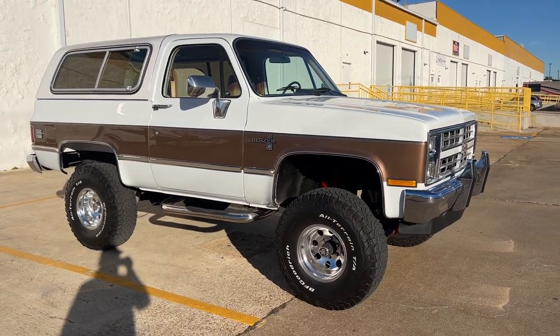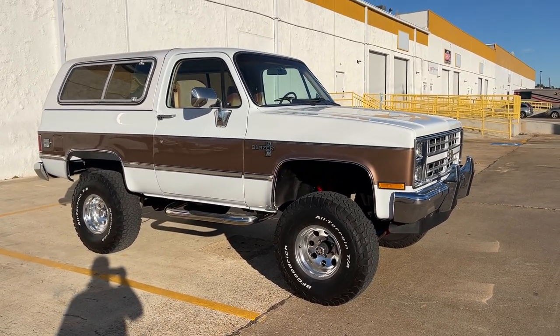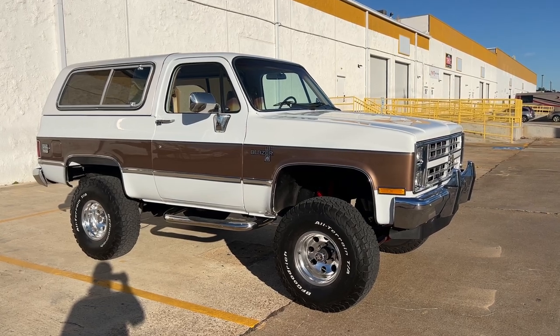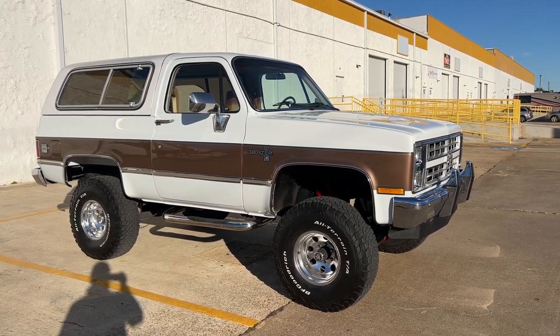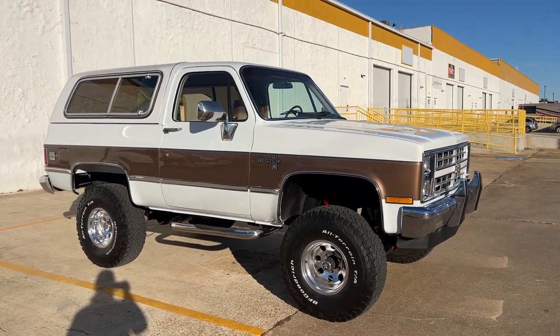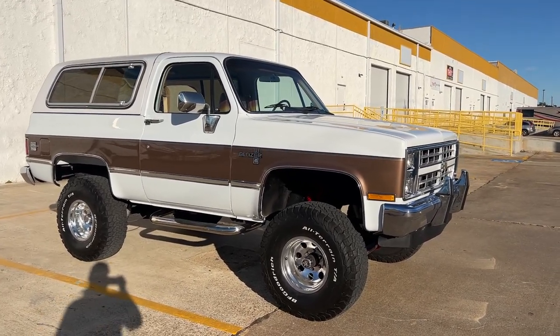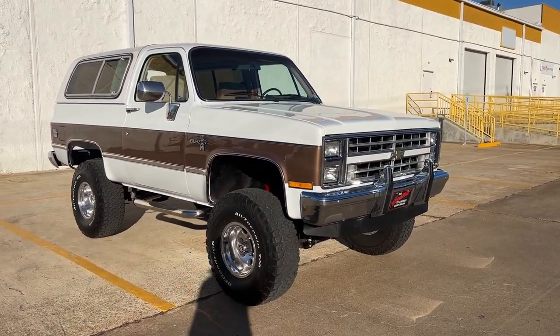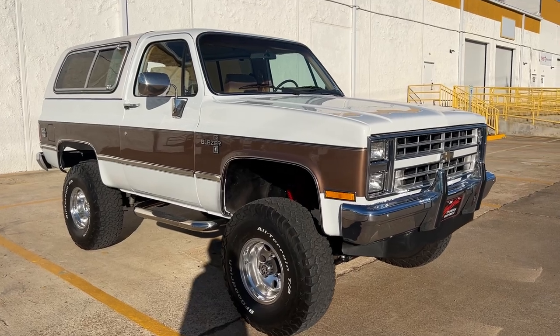Check out all the pictures. Call, text, or email us — we do respond quickly. It's a very, very nice K5 Blazer. You can drive it every day. It's tight, runs great, sounds great. Website is RogersMotorCars.com.